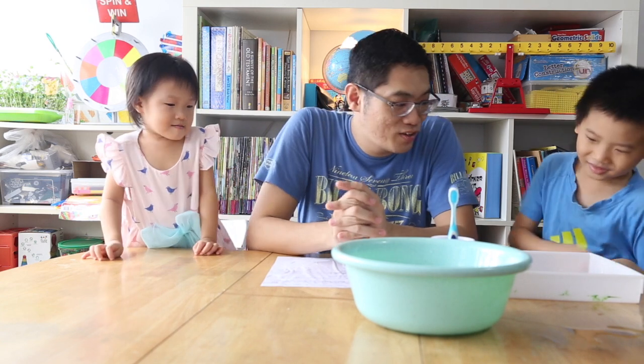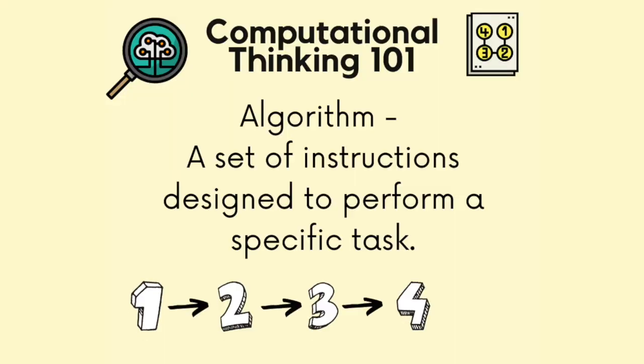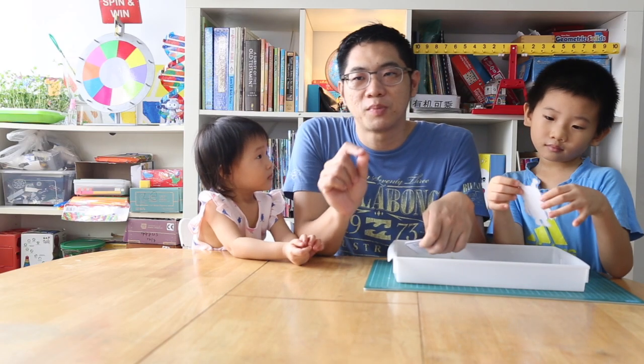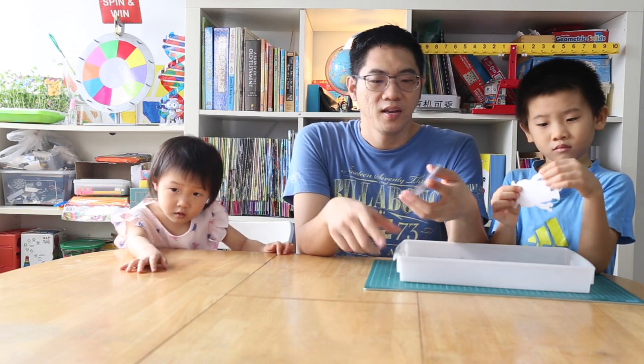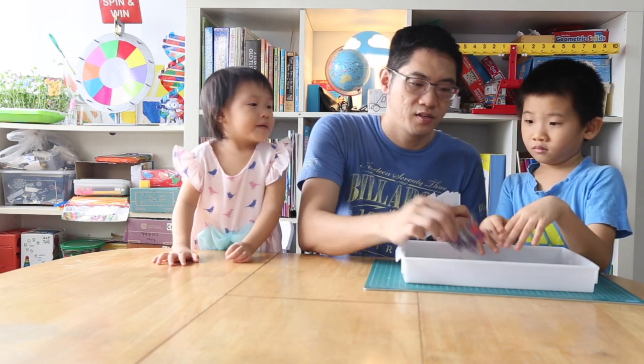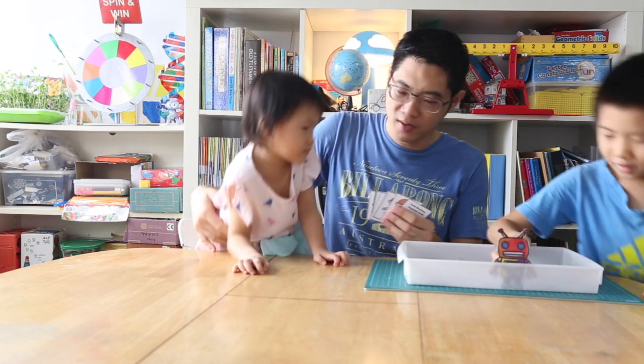This sequence is called an algorithm - it's a set of instructions designed to perform a specific task. A robot has to take very specific instructions and needs to be programmed for every step. If you want to program a robot to brush teeth, you have to be very specific. We have a link in the description with a set of sequences to program the robot to brush - it's Steve. You can download the printable A4 paper and cut them out just like we did.